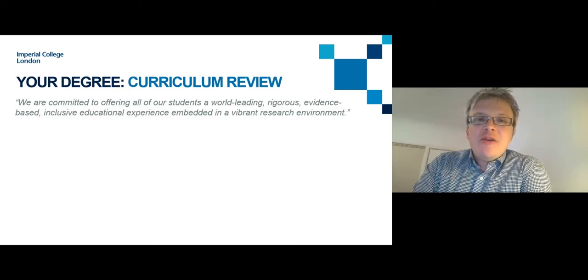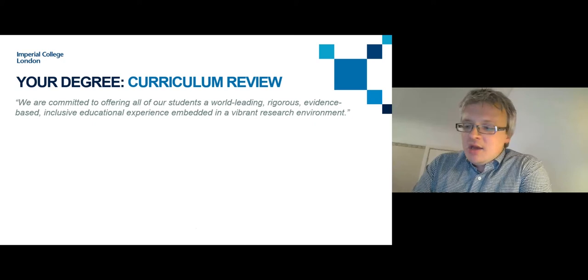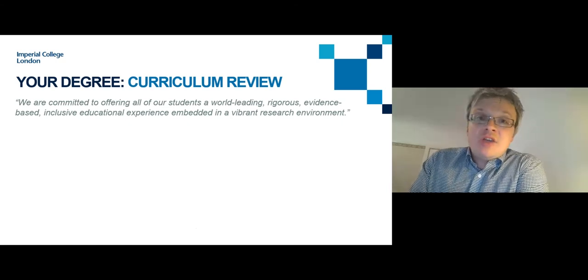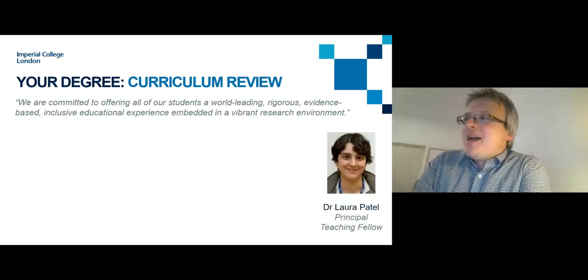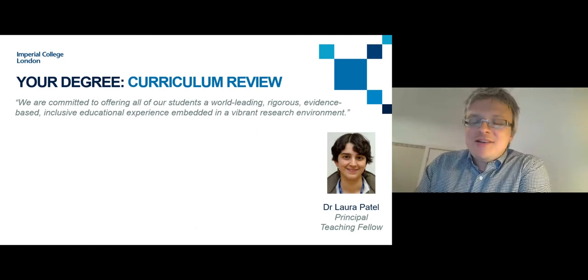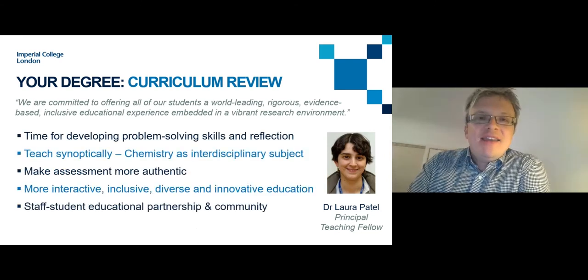I want to move on to our curriculum review process, something we've been very excited about. This is a college-wide review of all undergraduate degree programmes undergoing a complete redesign, part of the new learning and teaching strategy led by Professor Simone Boutendijk, Vice Provost for Education. The aim is to reshape the curriculum to help students develop the attributes desired by employers worldwide — for jobs that currently exist and jobs that don't yet exist. Within Chemistry, this is led by Dr Laura Patel. We've already run the redesigned first year, and the new second year starts next year.